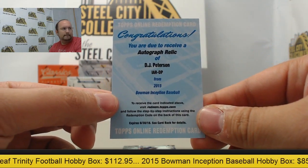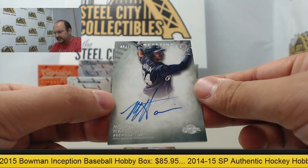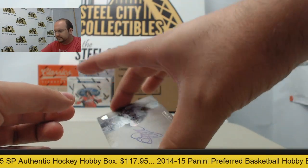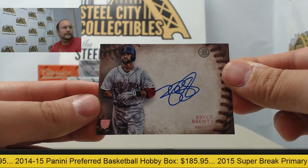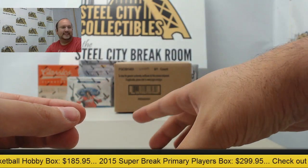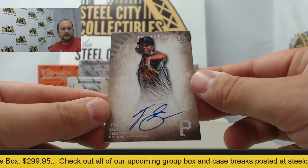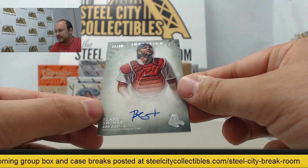Autographed Relic. Moving on, we have autographed Monty Harrison, numbered 46 of 99. Next card, autographed Bryce Brentz. Next up, autographed Tyler Glasnow. And final card, autographed Blake Sweetheart, numbered 11 of 99.